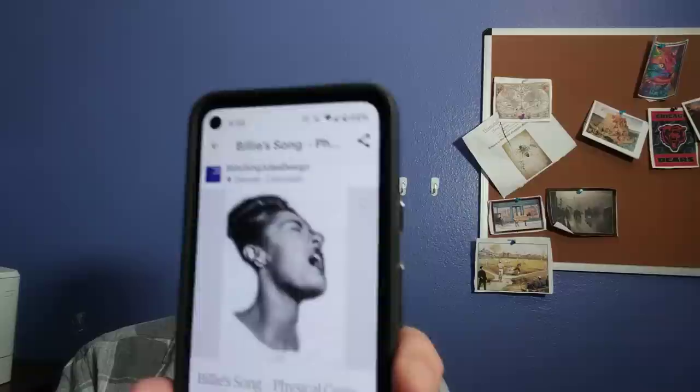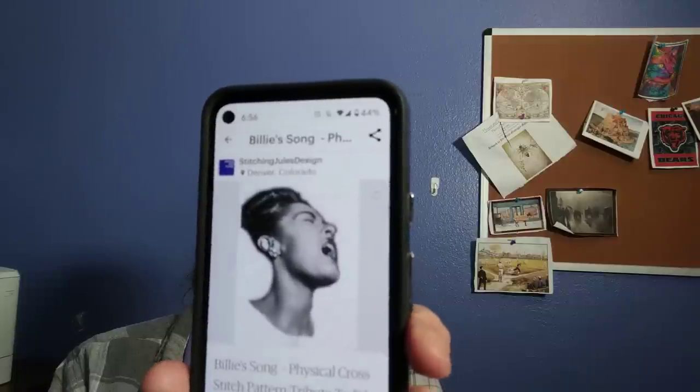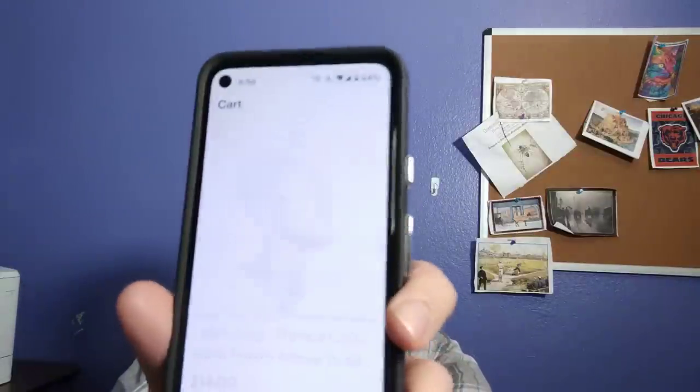This one's Billie Holiday singing — I call it Billie's Song. She was a jazz and swing singer back in the 30s and 40s, what a voice. I happened upon this photo when I was looking through old vintage stuff. I just love it — she's just singing.